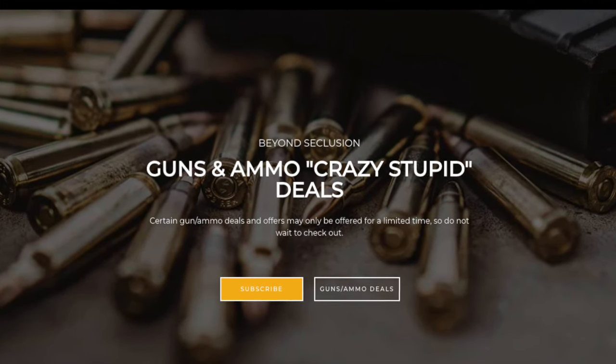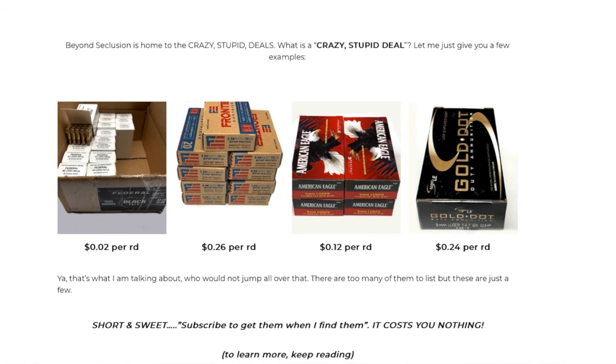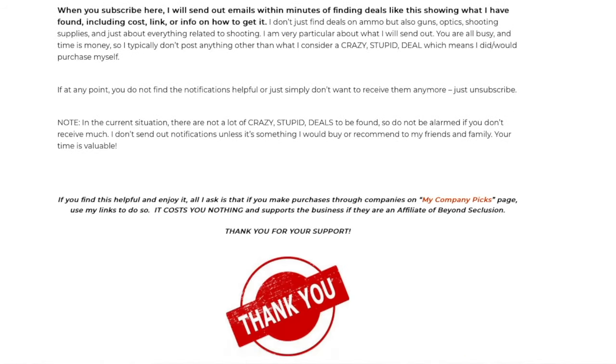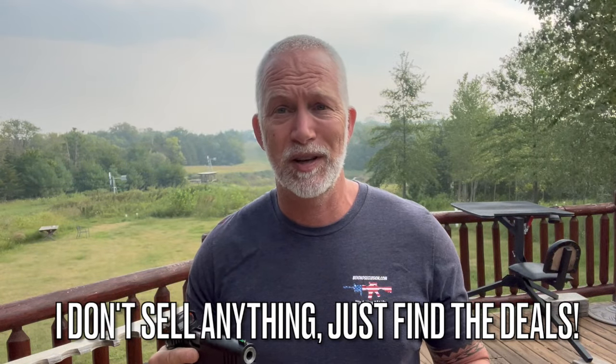Real quick — if you're not familiar with my crazy stupid deals, how would you like to get the lowest prices on guns, ammo, and accessories? Crazy stupid deal prices — that's exactly what it is. There'll be a link up here; you can go to my webpage. It's an email subscription, it costs you nothing, and you can unsubscribe at any time. When I find the deals, I put them all together and blast them out once a day or every other day. I also do the same thing on X or Twitter in real time. Check out my webpage — I think you'll find some stuff that you like.